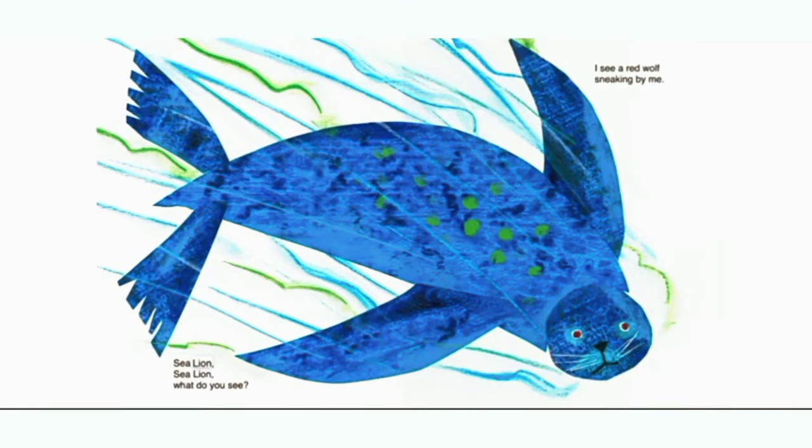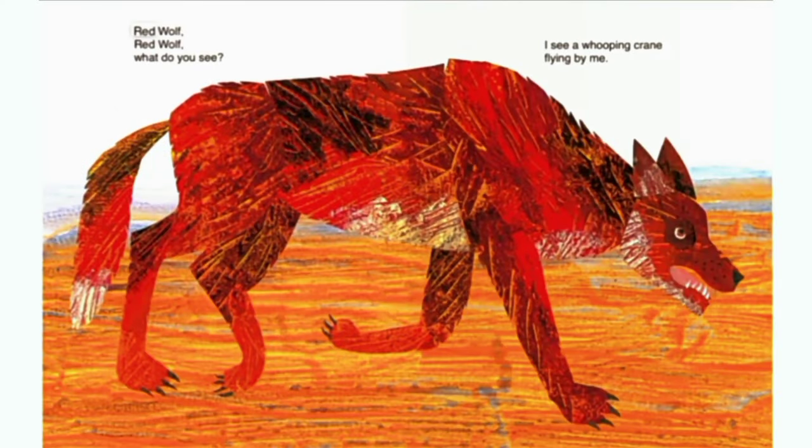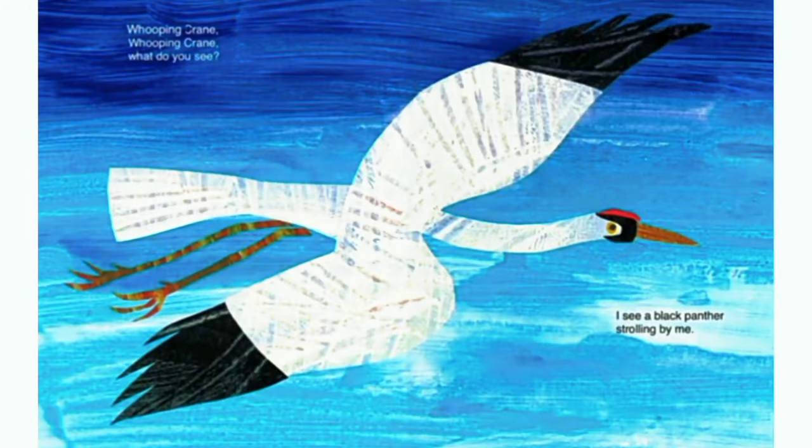Sea lion, sea lion, what do you see? I see a red wolf sneaking by me. Red wolf, red wolf, what do you see? Whooping crane, whooping crane, what do you see? I see a black panther strolling by me.